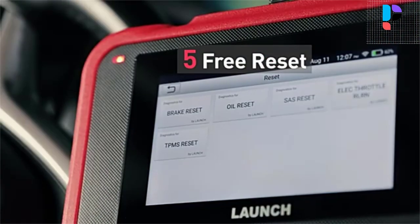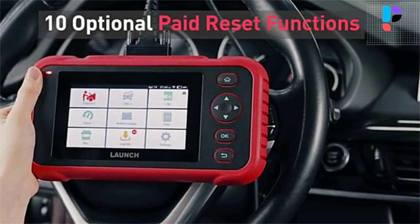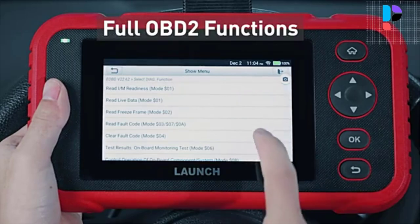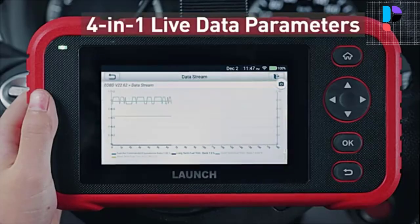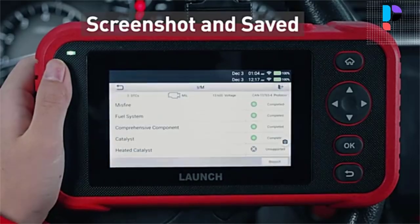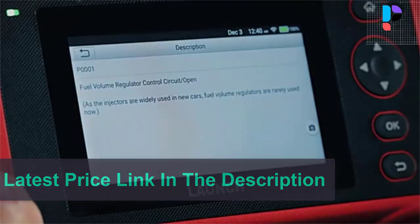The 15 reset functions include BAT match, injector coding, gear learn, bleeding, DPF, SUS, gearbox learn, AFS, sunroof, and IMO. Among these, 8 are free resets: oil, EPB, SAS, BMS, DPF, TPMS, injector coding, and throttle body reset. The other 7 reset functions are chargeable maintenance services you can customize based on your needs. The Launch CRP129i is suited for technicians, advanced DIYers, auto repair shops, automotive engineers, truck mechanics, automobile techs, home mechanics, DIY beginners, automotive students, and backyard mechanics. Battery voltage graphing provides intuitive real-time monitoring.